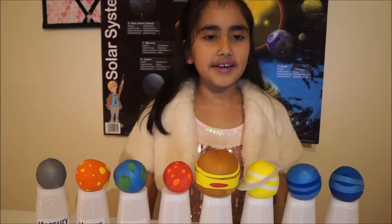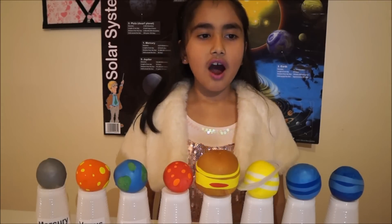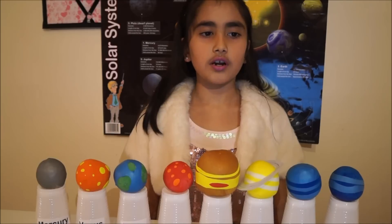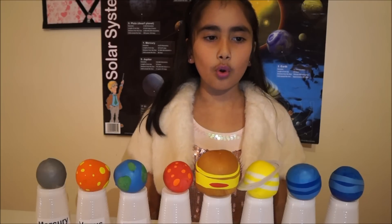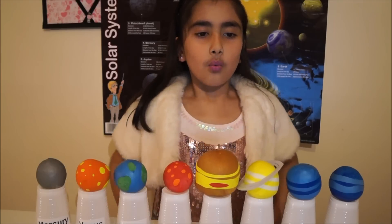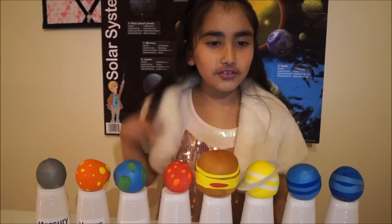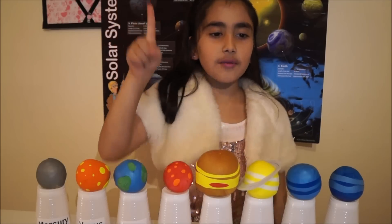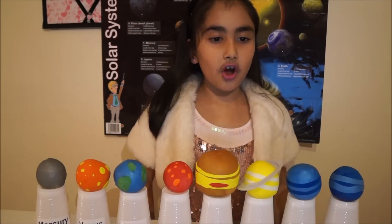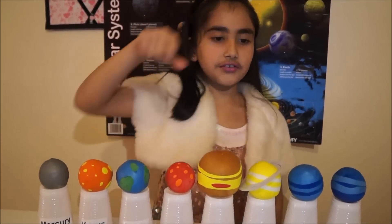The third planet is our planet, Earth. Nearly 70% of Earth is covered with water. That is why Earth is called the Blue Planet. Earth has got one moon. To make Earth you need two green and one blue balloon with holes in it, and one third cup of rice.